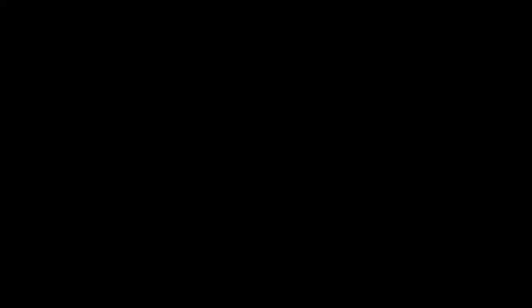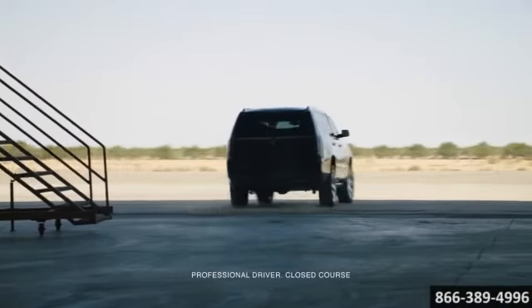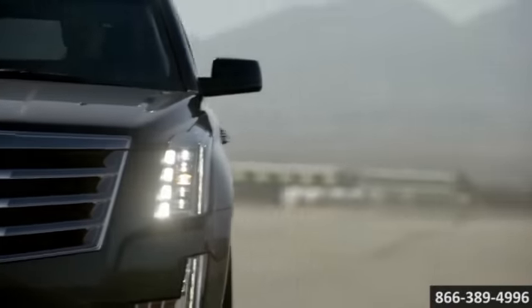Here's the vehicle for you. Introducing the next generation 2015 Escalade — a crown jewel of Cadillac, cut and crafted to form, taking artistry to a whole new level.